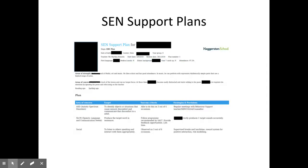As well as one-page profiles, we have also created an SEND support plan for students to monitor their progress. The support plan is based on the area of need a child has and is reviewed every three months.